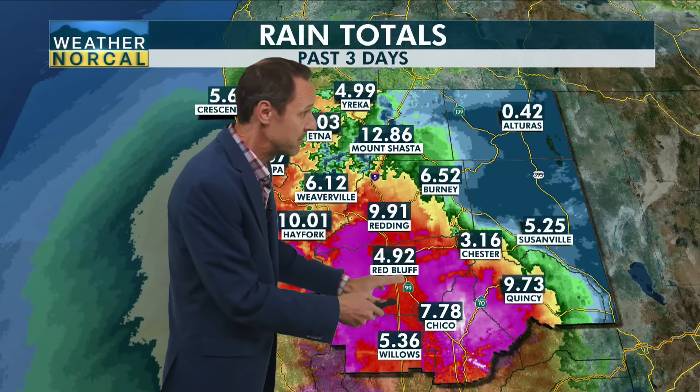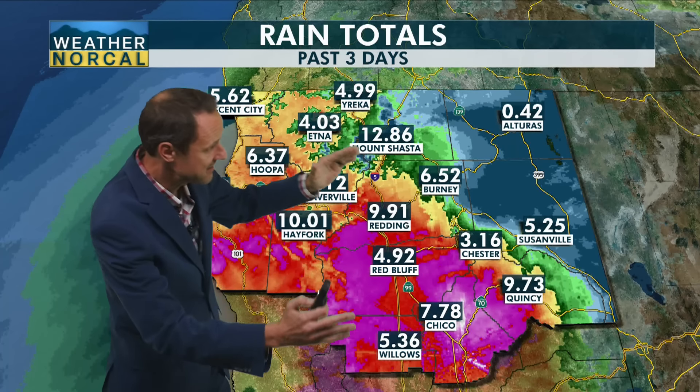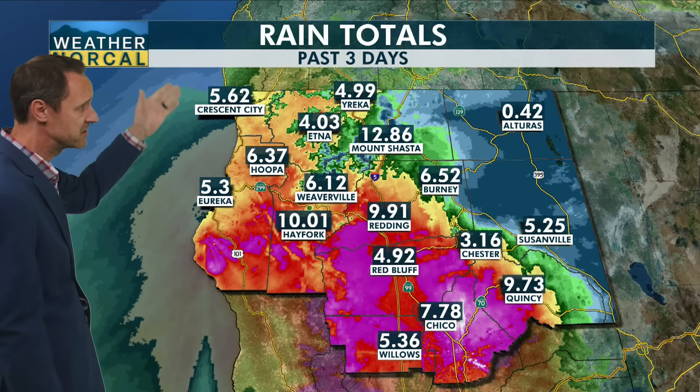Let's talk about those rainfall totals we've seen over the last three days. Close to 10 inches in parts of Redding, with reports of over 12 inches in some areas. Plenty of rain out towards Chico and Willows — you can clearly see where that column of moist air was pointed the last few days. That's where we saw the bulk of the rain, with a bit of shadowing going off towards El Turris, but Susanville still saw over five inches of rain.